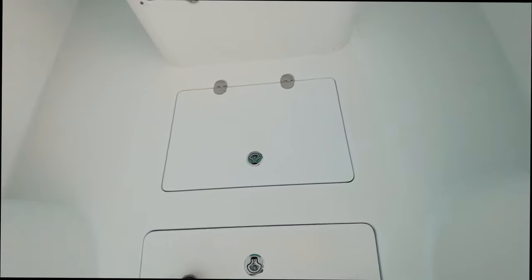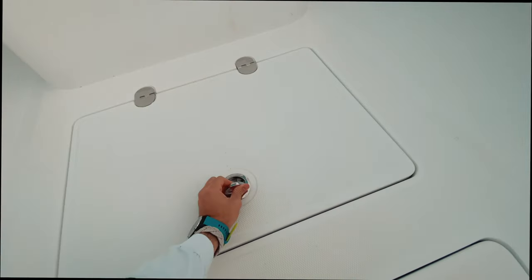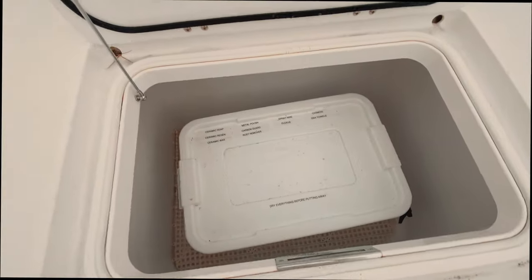Moving back, we have another compartment where I keep all my cleaning supplies, all labeled. You'll notice on the cleaning box it says ceramic soap and ceramic wax — that's because this boat is ceramic coated. I'm going to make an entire video going into that on its own because it's a highly debated topic. It's very expensive and does require quite a bit of maintenance. It doesn't get rid of the waxing process, so that's worth covering in depth separately.